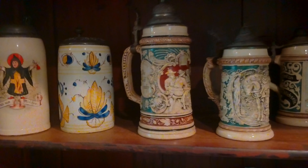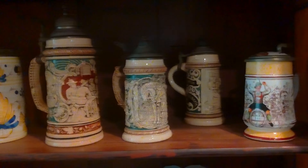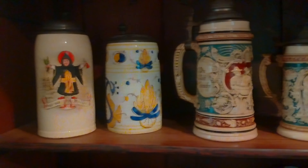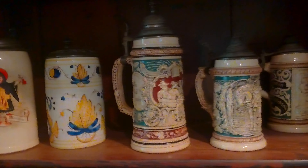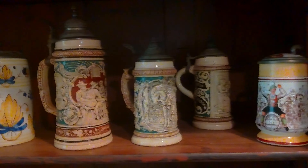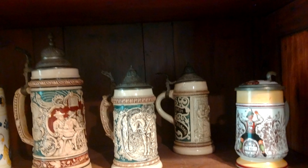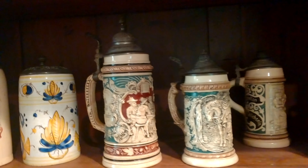Good morning, this is Angela from North Carolina, and you are looking at my beer stein collection. These steins were inherited by my mother in 1965 from her aunt. Her aunt was very well-traveled and married to a wealthy man, and they spent two months in Europe in the late 1800s, which is where she bought the steins.